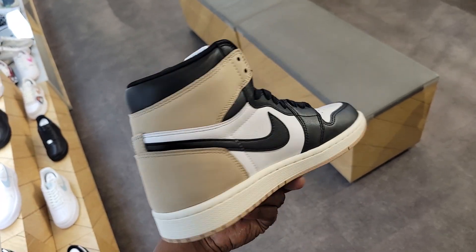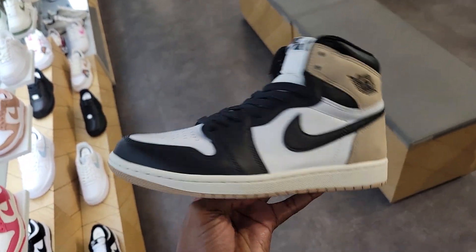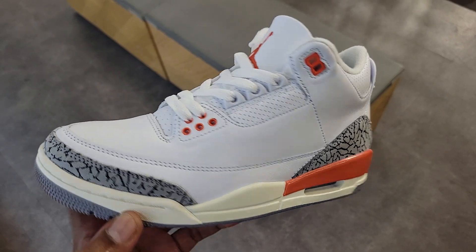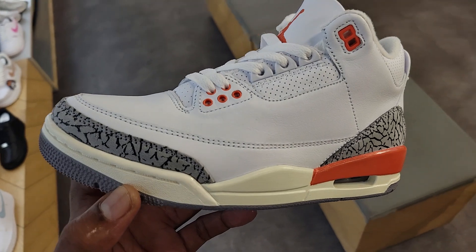Are you guys surprised that the lattes are still around and it seems like nobody's even picking up a pair? Definitely a clean colorway though. Now these threes have been out for a minute — why do they still have them priced at $200? I would think they would have been marked down by now based on every other shoe out here, but still full retail.